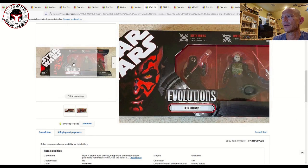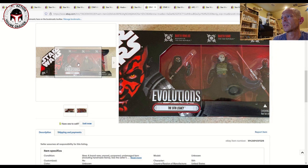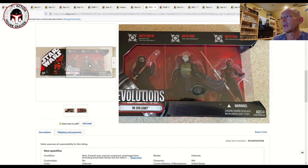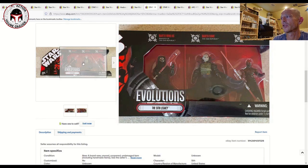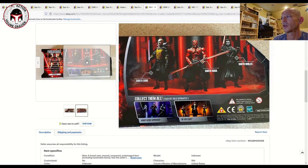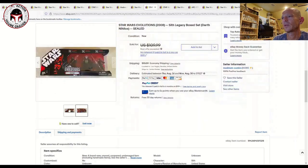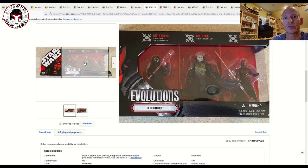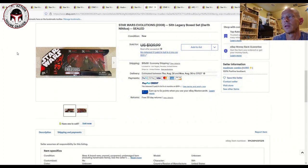Another Evolutions pack is the Sith Legacy, which has Darth Nihilus, Darth Bane in the middle — a pretty epic figure — and a Darth Maul. Really nice packaging and great box art on the back. I feel like Hasbro is leaving so much money on the table — instead of giving us yet another Battle Droid in the Clone Wars animated line, why not repack these figures on Vintage Collection card backs? They'd sell like hotcakes, but they're not listening. That one sold for $109.99 best offer accepted plus $10 shipping.